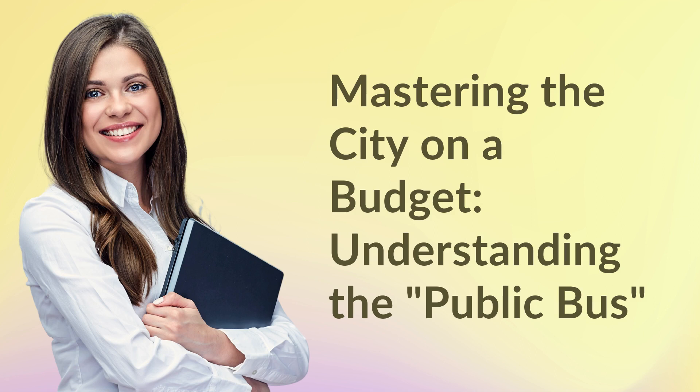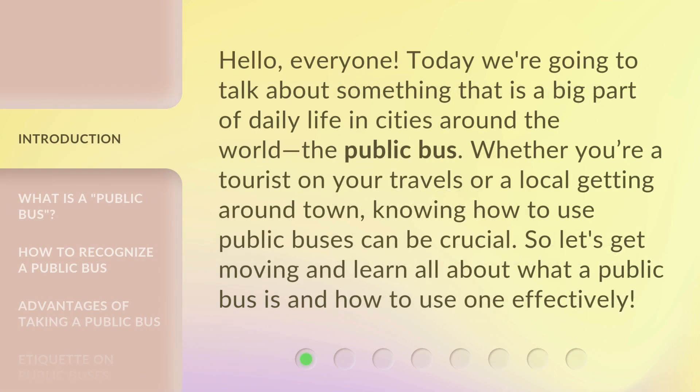Mastering the city on a budget. Understanding the public bus. Hello, everyone. Today we're going to talk about something that is a big part of daily life in cities around the world: the public bus. Whether you're a tourist on your travels or a local getting around town, knowing how to use public buses can be crucial. So let's get moving and learn all about what a public bus is and how to use one effectively.